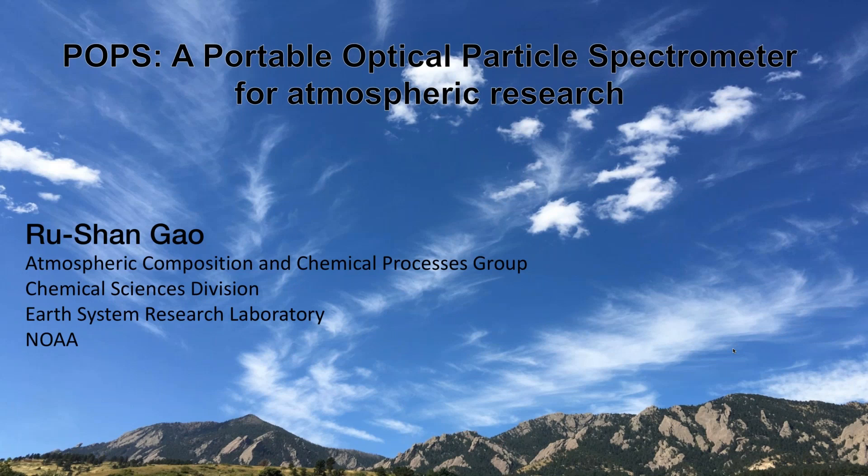So today we have Dr. Rushan Gao. He's a research physicist at our Earth System Research Laboratory in Boulder, Colorado. He's worked there since 1992. He leads the Atmospheric Composition and Chemical Processes Group in our Chemical Sciences Division, and he specializes in instrument development and field measurements related to air quality and climate. Today we're talking about one of his inventions, the Portable Optical Particle Spectrometer, which we have successfully commercialized. Thank you, Derek and Katie, for the opportunity to present our instrument here. I'm going to talk about the POPs, which is essentially a particle sizing and counting instrument.